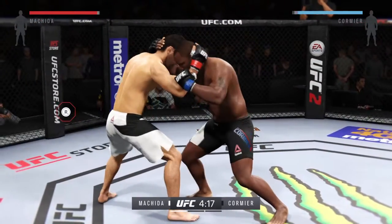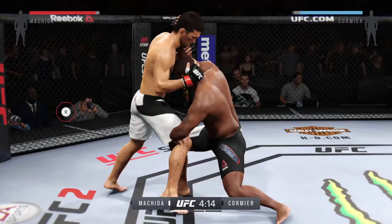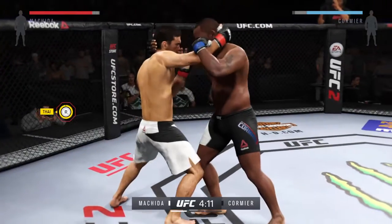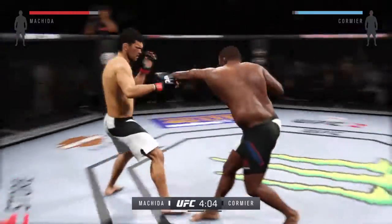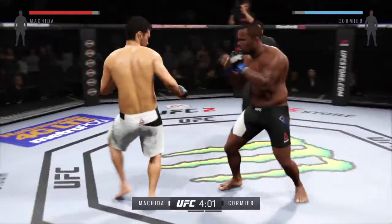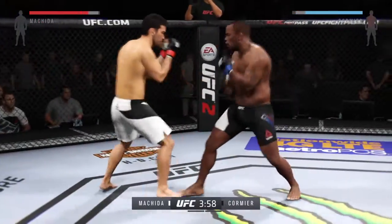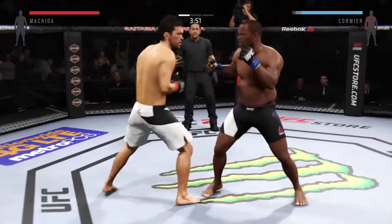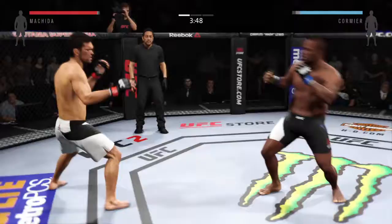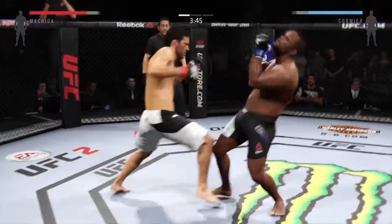The fight goes to the clinch early. Safe for now, and they're loose. Big kick by the Dragon — Lyoto Machida, the karate kid. It is fun to watch how he can mix things up. He's really doing a good job of controlling distance and getting off these shots.